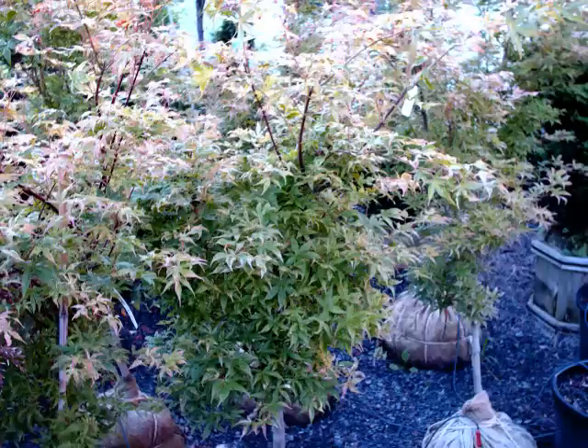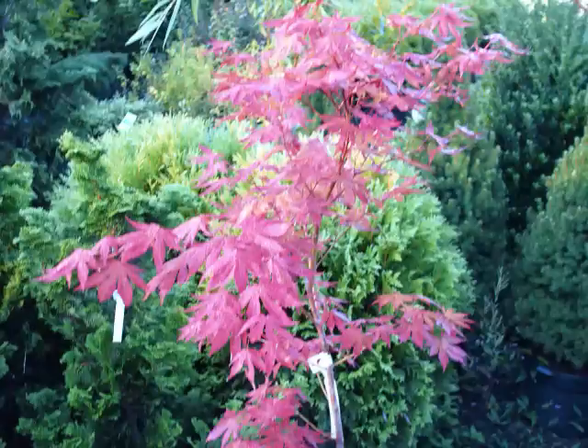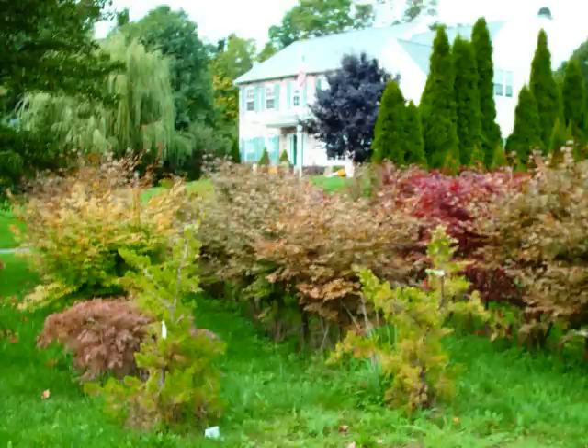These are some examples of our Japanese red maples that we sell at Highland Hill Farm. They do come in a variety of colors and sizes as well as forms. Some of them are more open with more branching, and some of them are just straight up.